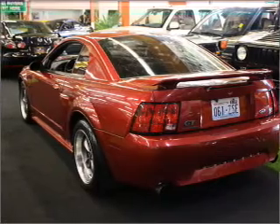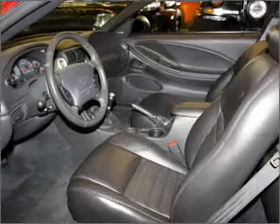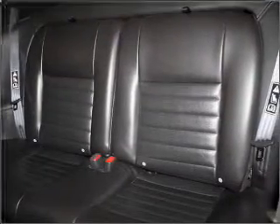With a powerful 8 cylinder engine connected to a manual transmission that will keep you in touch with your vehicle. Stand out from the crowd with premium wheels. Brake safely with the anti-lock braking system.